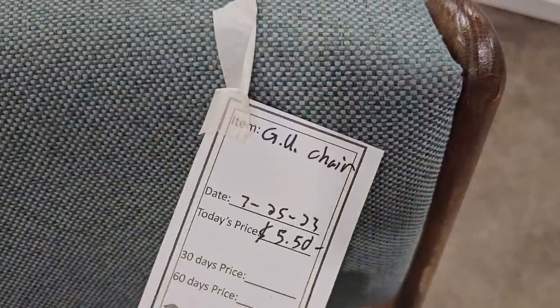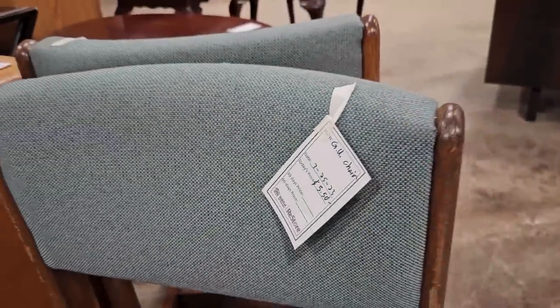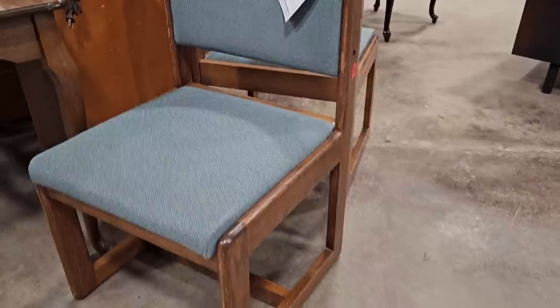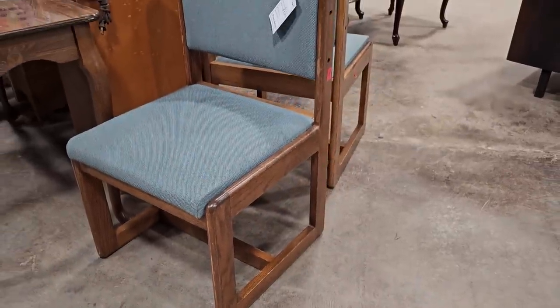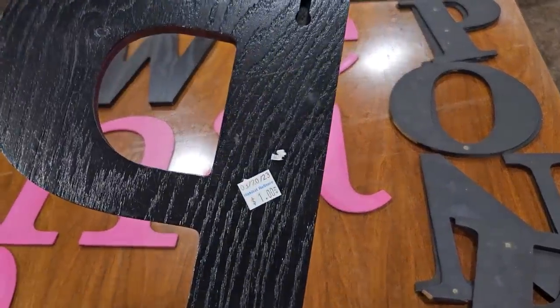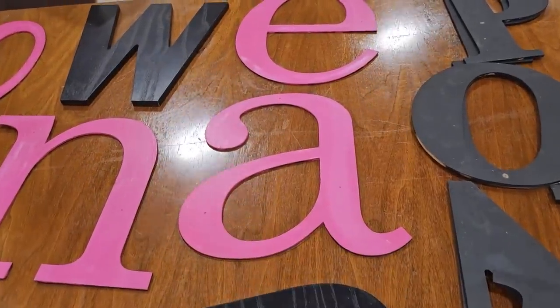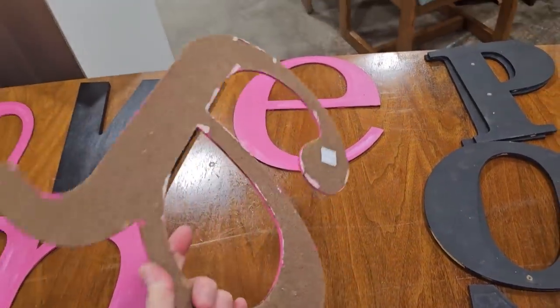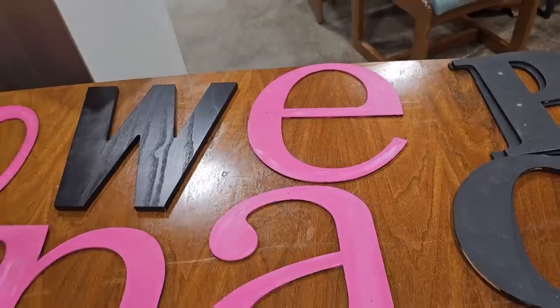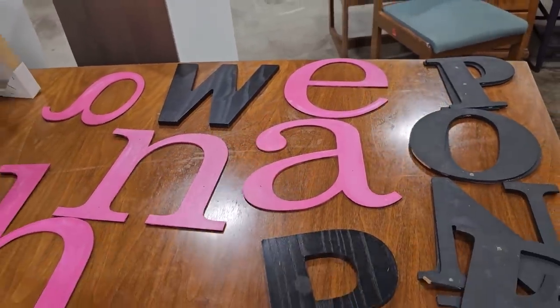And like I've said before, if you want to save money or you're on a budget, definitely check your ReStore. These chairs are $5.50 a piece. So I turned the corner and they had all these letters, and somebody has actually spelled out P-O-N-E on the right side. I looked that up — that actually means cornbread, or a southern cornbread. You guys will have to let me know — have you ever heard of that?